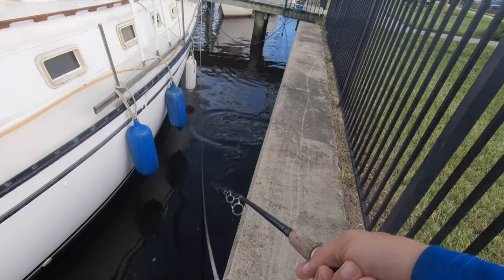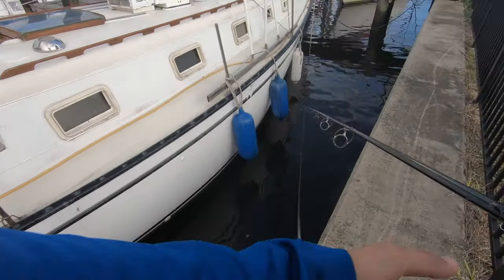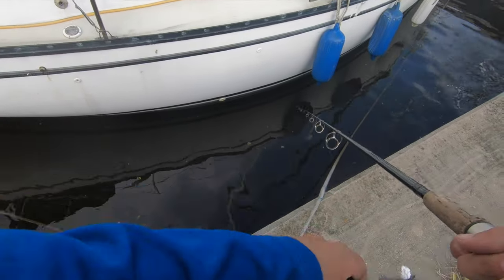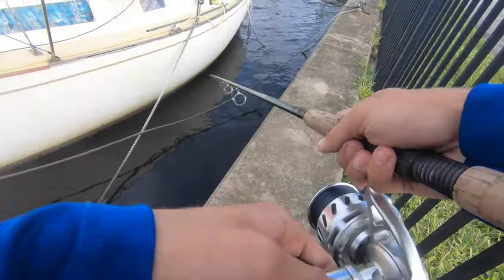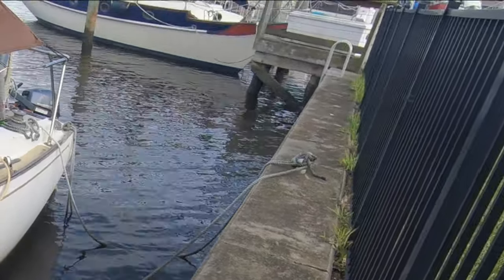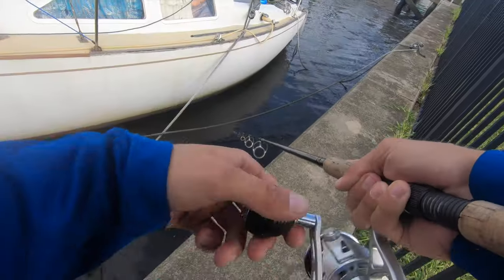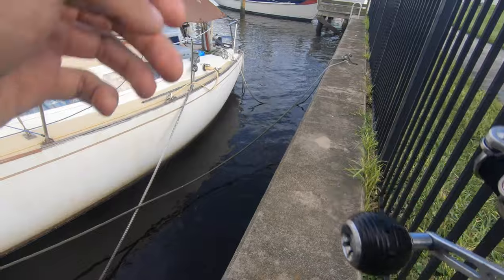Oh my god, it's all jacks! Oh, scary — big jack — tight quarters too. Oh my god, there's so many. These jacks are like sharks, look at this!